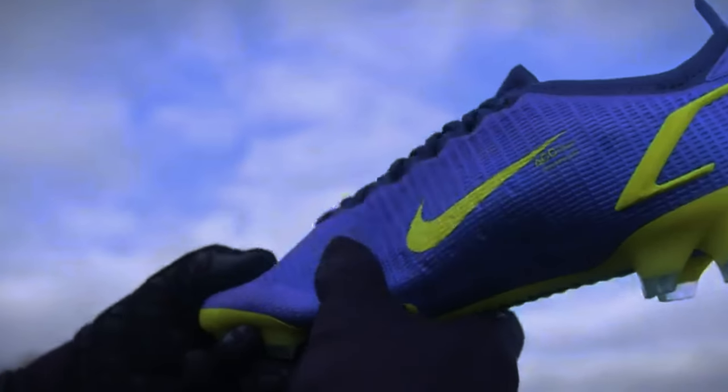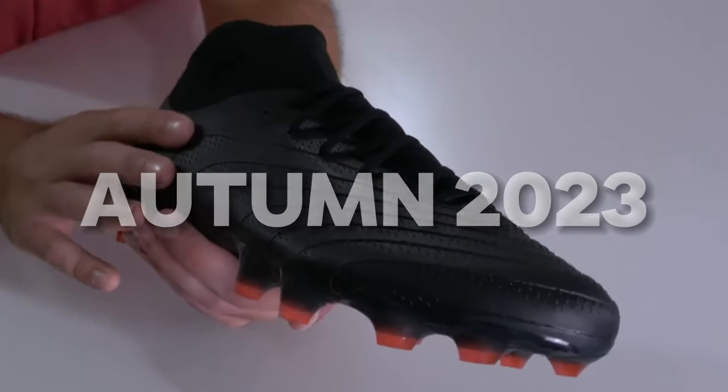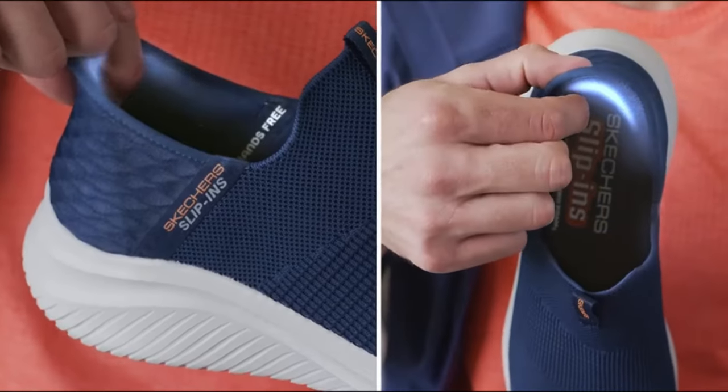That was the peak of football boot technology. Fast forward one more year and it was the same thing again — but it wasn't until autumn of 2023 that Skechers announced they would enter the football boot market.